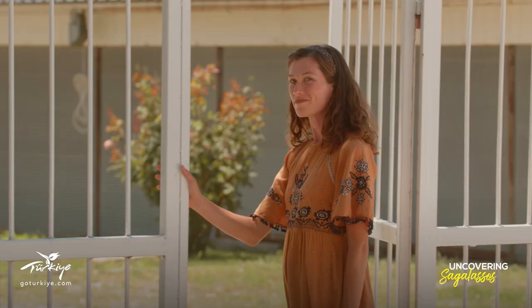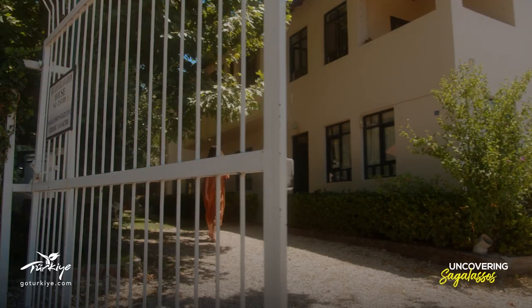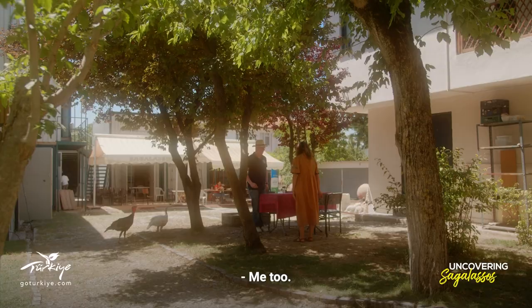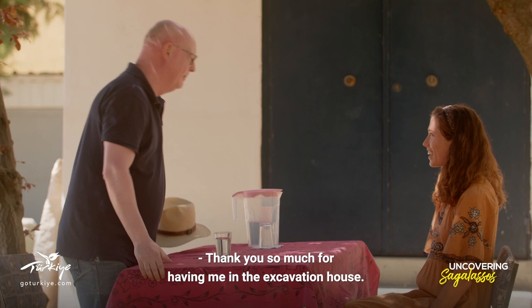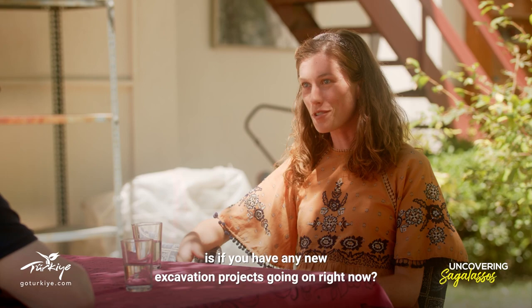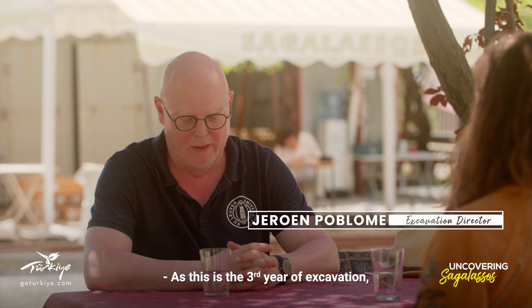I'm here to meet and chat with the excavation director of Sagalassos, Jörün Pabloma. I just have a couple of questions — what I'm really curious about is whether you have any new excavation projects going on right now. Well, as this is a 30-year excavation, it's not immediately possible to have something new, so we first want to finish a couple of areas.